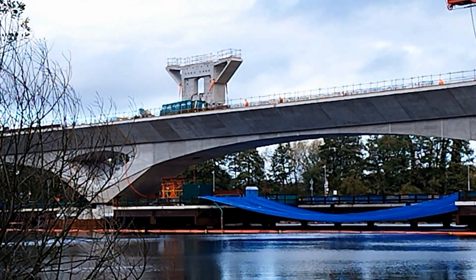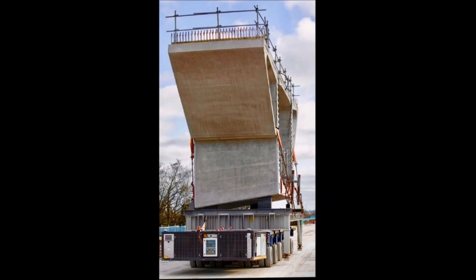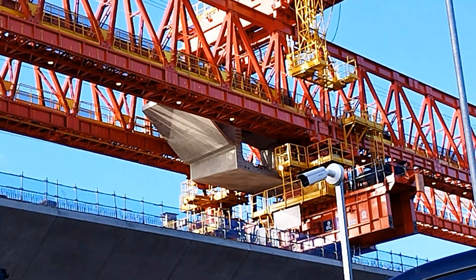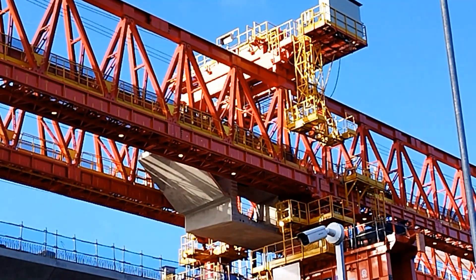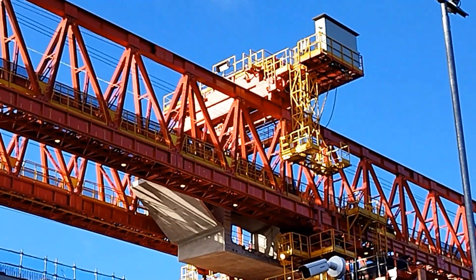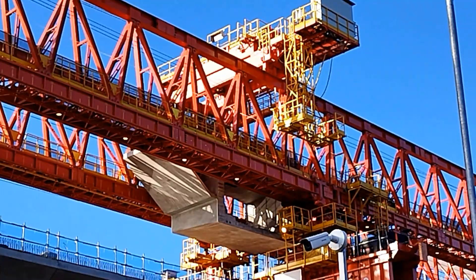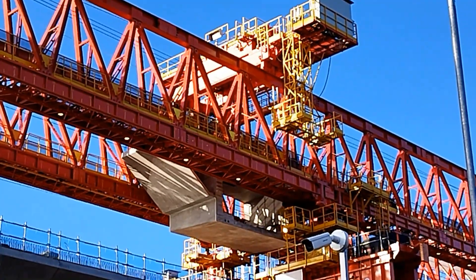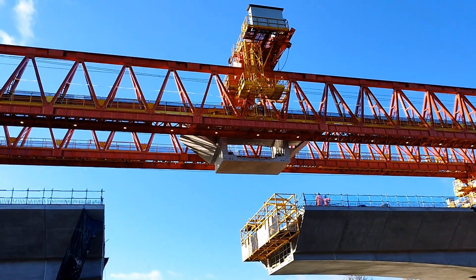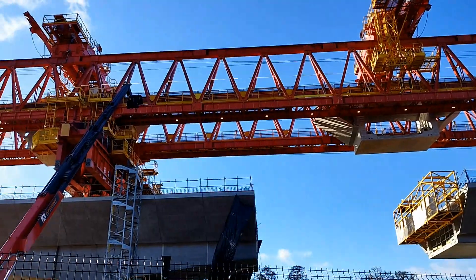They are moved along the viaduct to the launching girder using special six-axle self-propelled transporters. Dominique the launching girder has the ability to move forward over the piers in a leapfrog fashion by moving its front and rear support legs forward. Then the two overhead gantry cranes lift in two segments at a time to keep the span balanced on the piers.